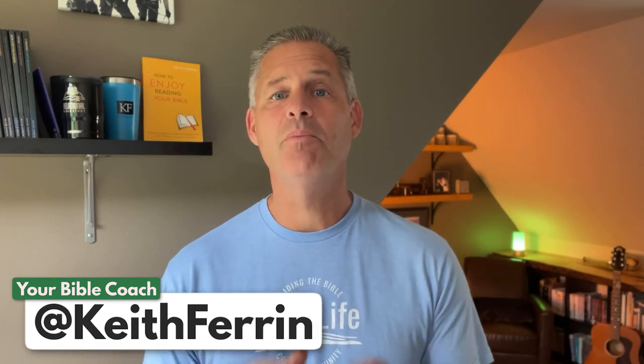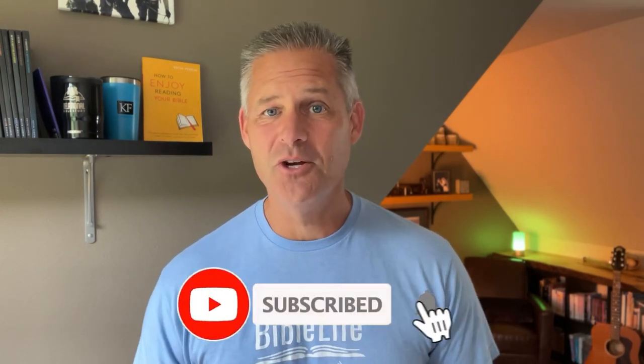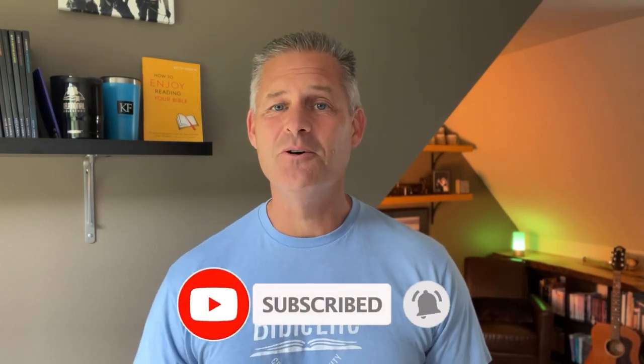My passion is helping you move from should to want when it comes to reading, studying, understanding, applying, and enjoying God's Word. So if that sounds good to you, you're going to want to click that little button down there so you don't miss a video.